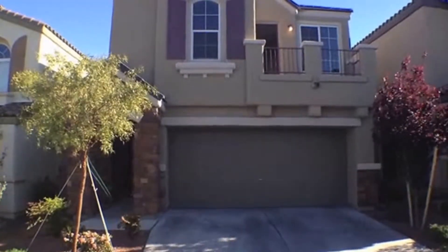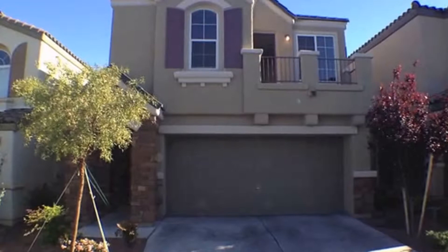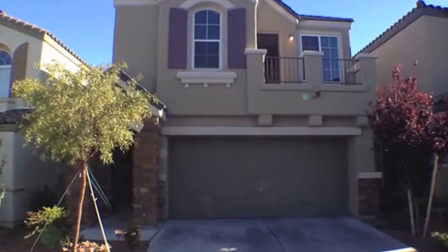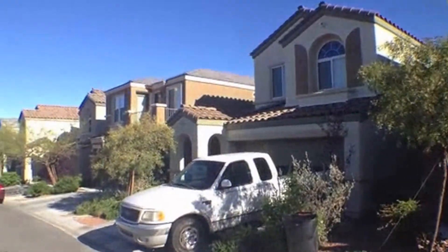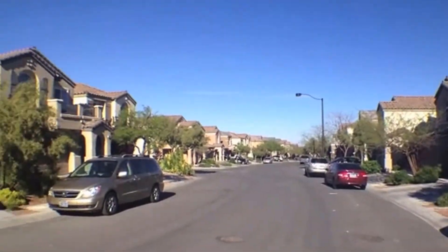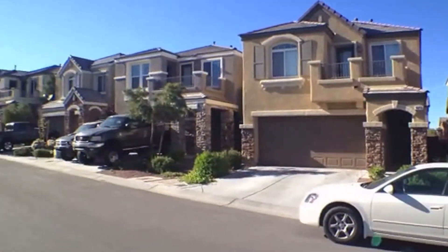This is 10259 Hedrick. Four bedroom, two-story, a little less than 2,000 square feet. Let's take a look at the neighborhood. The neighborhood is still under construction, not on this street though. And it is in a gated community in Providence.